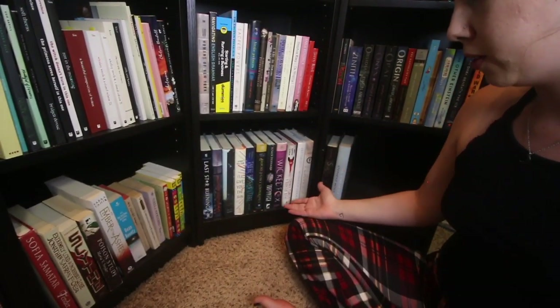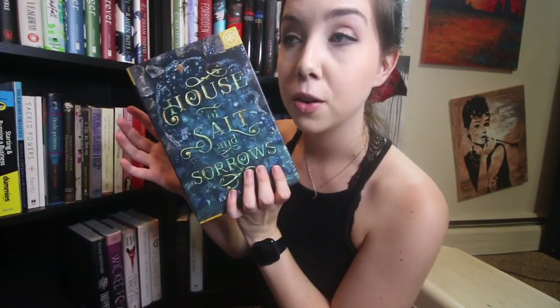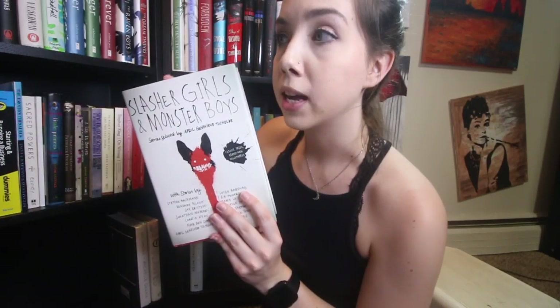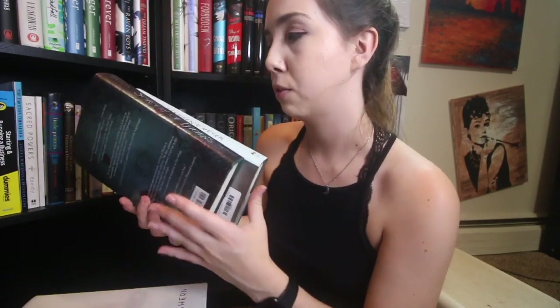These last cubes are all TBR tall hardcovers. I'm going to hold the books up. If you see something I should read, let me know. Last Star Burning. All Our Yesterdays — I really want to get to this one soon. Fallen Kingdoms — I've had forever, don't know if I'll get to it. I'll Give You the Sun by Jandy Nelson. These Broken Stars. House of Salt and Sorrows — really want to read soon. Truthwitch, Wicked Fox. Slasher Girls and Monster Boys — want to try in October. Becoming by Michelle Obama — I've started but haven't finished; it's a long book. Flawed. And my TBR for September: Sorcery of Thorns and The Chemist by Stephenie Meyer.